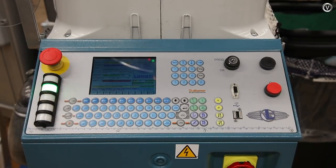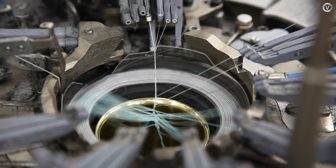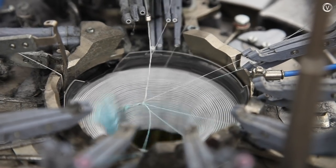Each machine is programmed to make a certain design in a certain size. It spins at up to 200 revolutions per minute as it knits each sock, starting at the toe and working all the way up to the elastic band at the top.